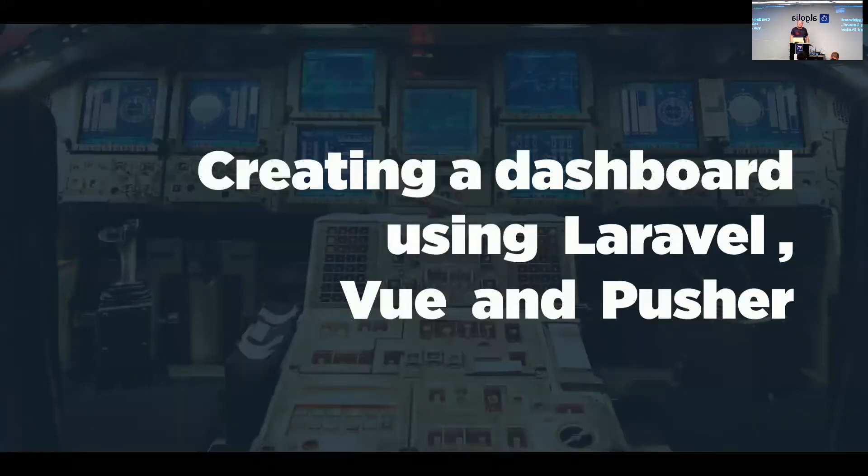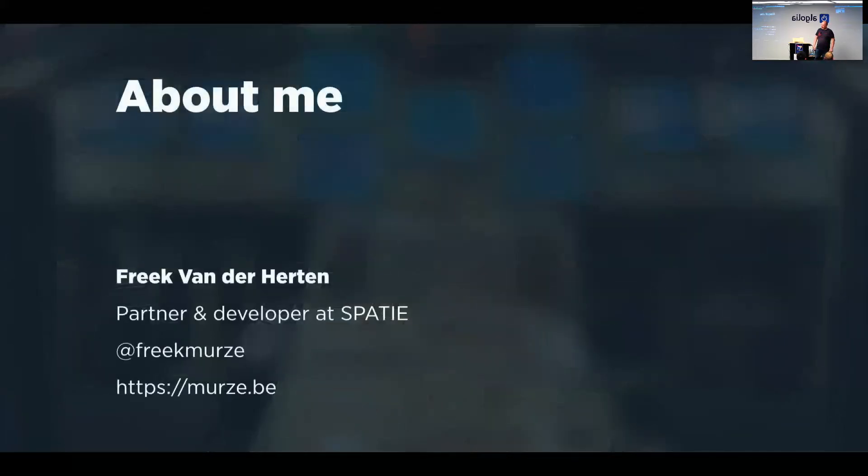Good evening everybody. A while ago I created a dashboard using Laravel, Vue, and Pusher, and I'd like to give you a behind-the-scenes look about it in this talk. I'm Freek Van der Hechten. My handle on Twitter is Freek Murzé, and I've got my blog Murzé.be where I talk about modern PHP development and Laravel.